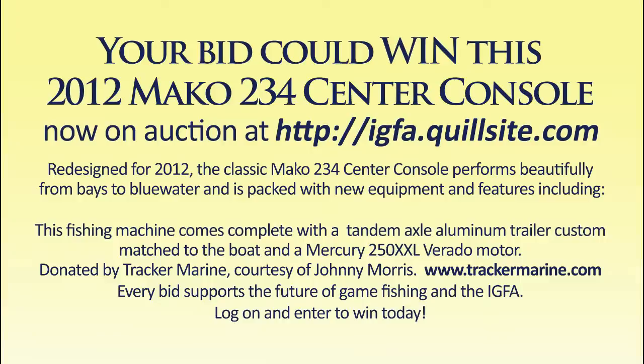The IGFA thanks Johnny Morris and Chacker Marine for donating this great package to the annual IGFA auction. Mercury Marine is the official outboard motor of the IGFA.